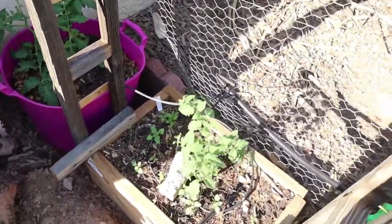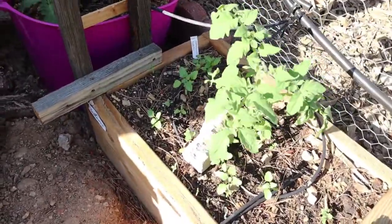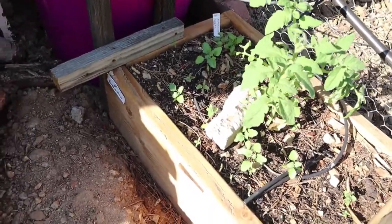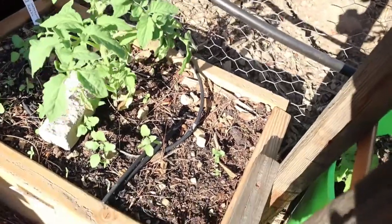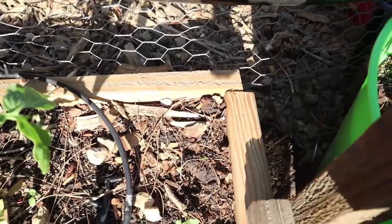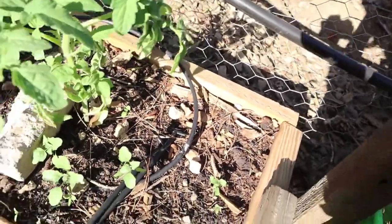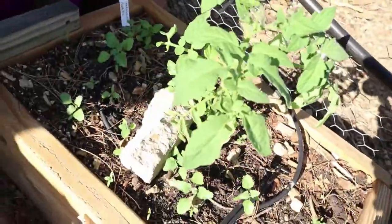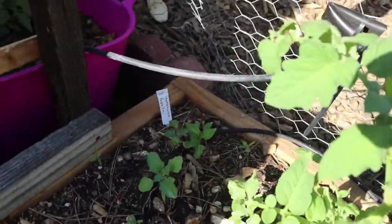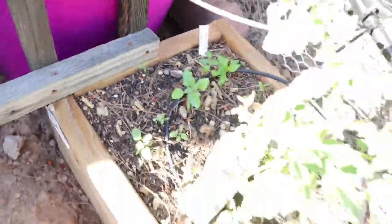In this bed I planted some cucamelons but I haven't seen any start to grow yet. I also planted some scotch bonnet pepper seeds in this corner over here and I don't think any of that has come up yet. But this tomato is an Abe Lincoln tomato, and it looks like my paprika pepper is still doing really good. I'm going to have to get these weeds out of here.